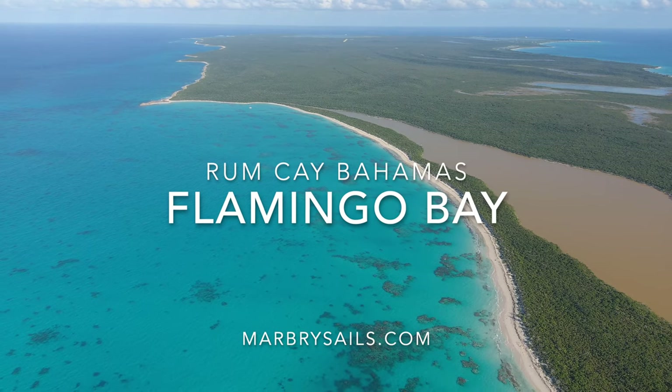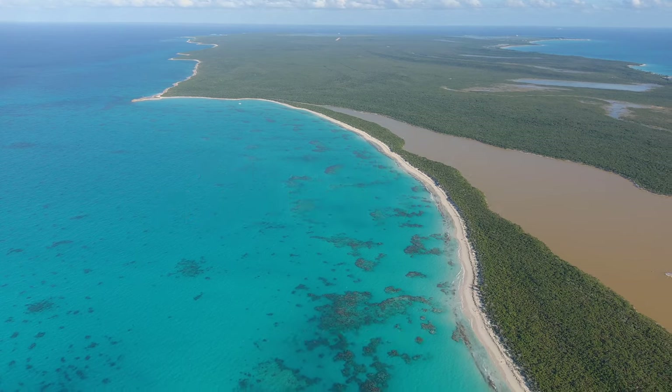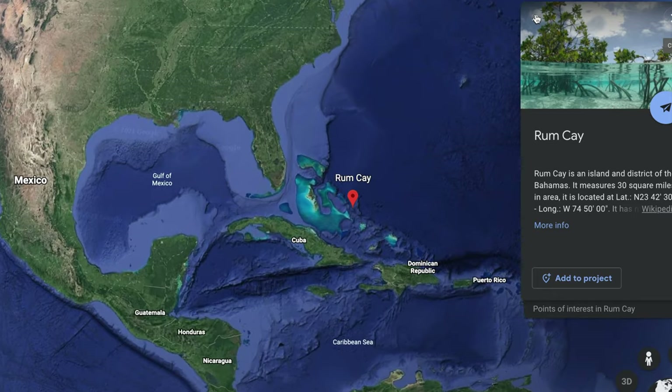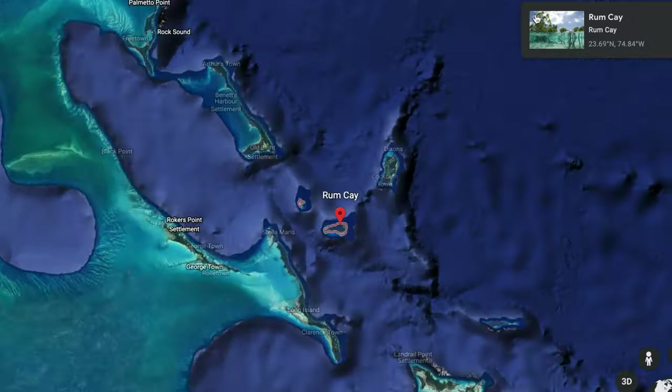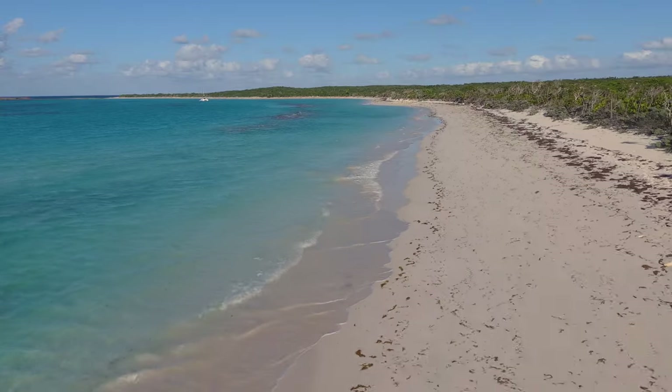This is Flamingo Bay, located on the island of Rum Cay in the Bahamas. This is one of our favorite places. It's located just eight hours to the east of our home base in Georgetown, and it's one of our favorite places.